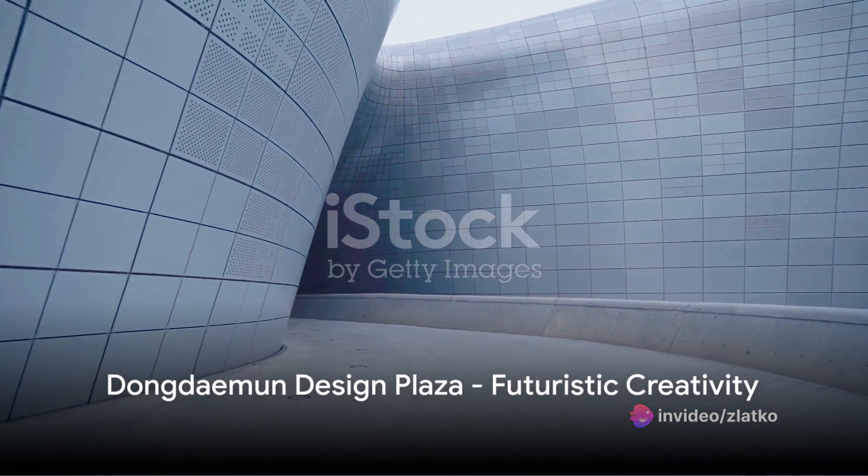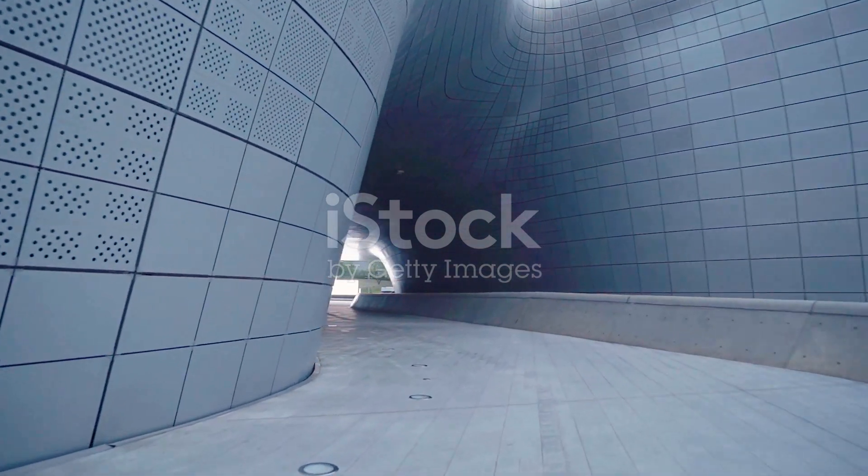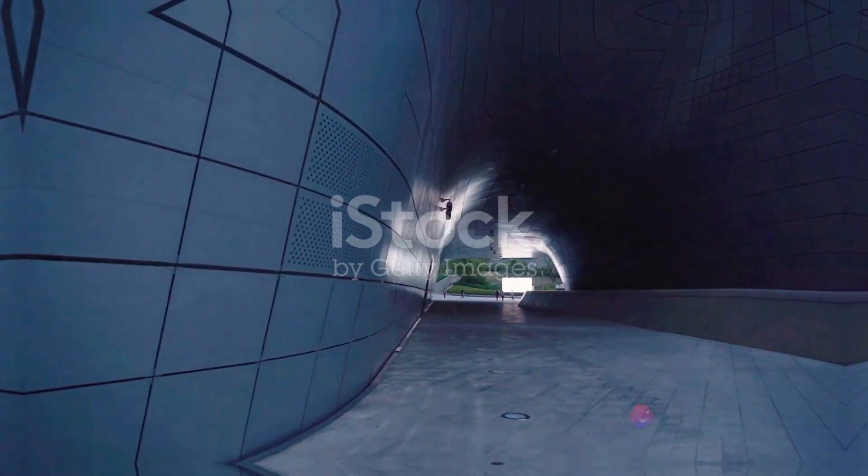The futuristic Dongdaemun Design Plaza. This architectural marvel is a hotbed of creativity, housing art exhibitions, fashion shows, and design-related events.